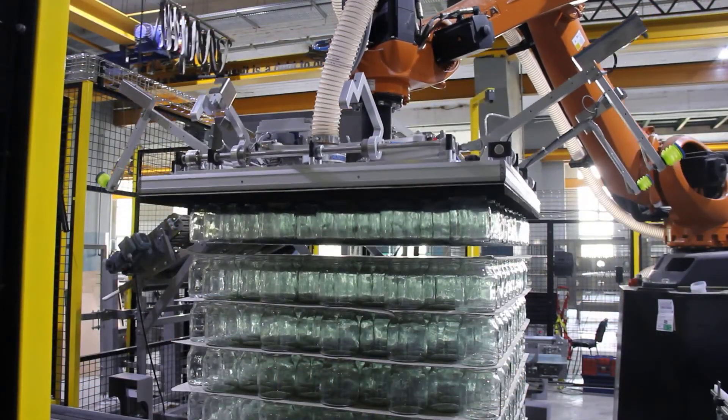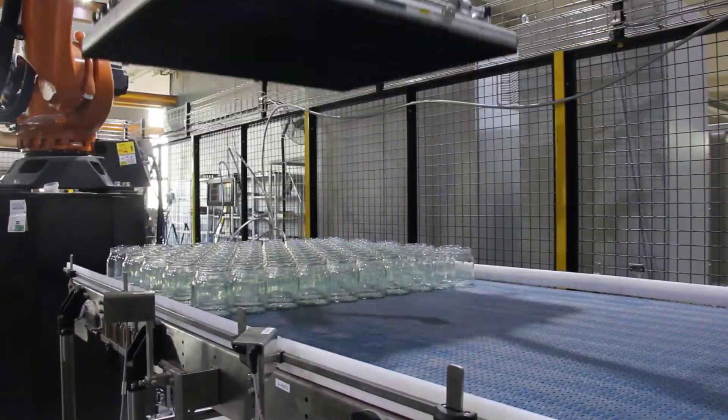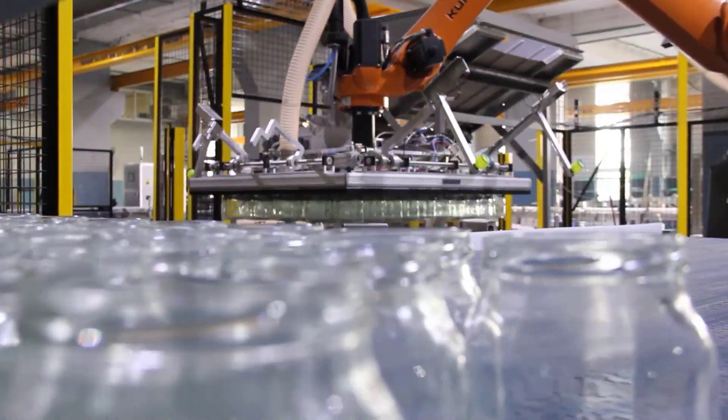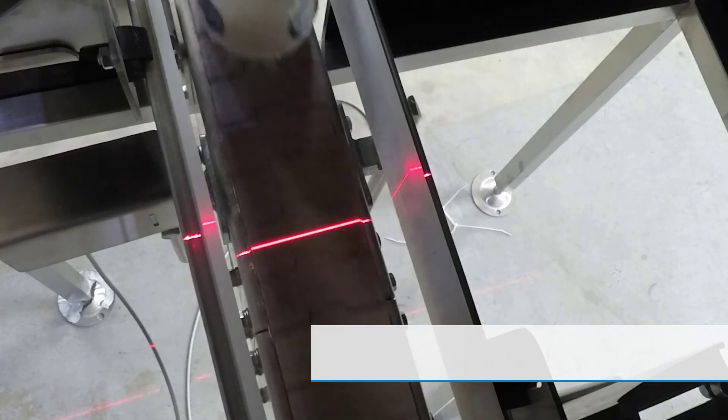The customer was highly satisfied with the solution, given the high quality assurance on the lines producing contamination-free jars. Now he can deliver trusted quality products to his market. Several quality inspection systems can be covered using this 3D sensor technology, which in turn widens the horizon of opportunities and cooperation between SICK and Technica.